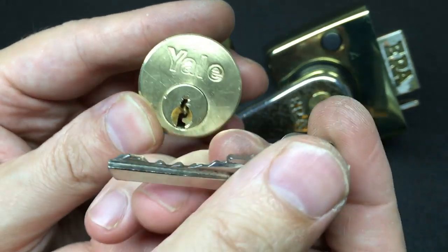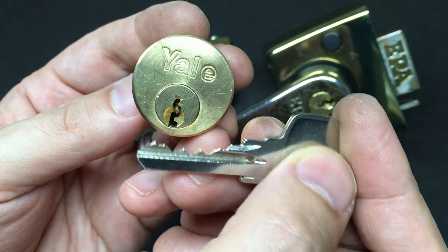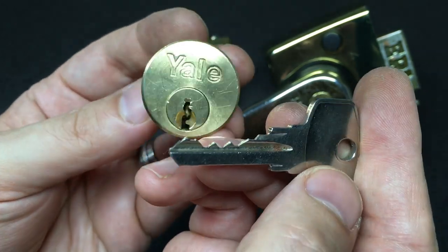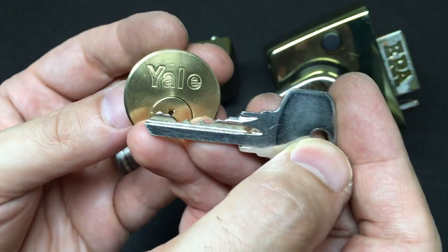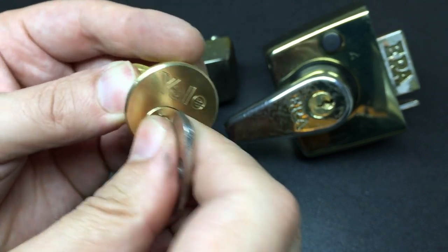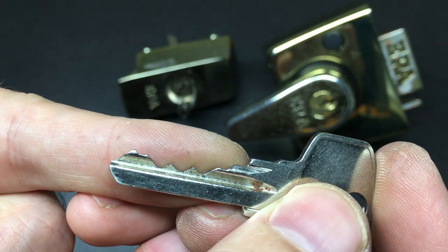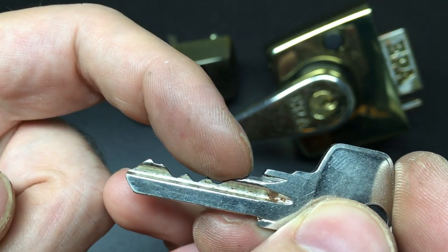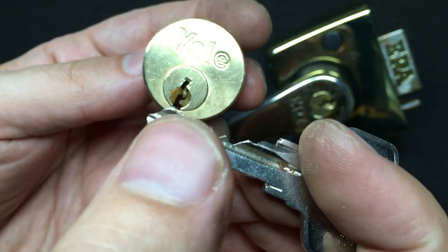I haven't actually picked one of these on camera yet, which is really strange — I've picked lots of rim cylinders and other things but not an actual standard Yale rim cylinder. This is a five-pin lock, works as you'd expect. There's the bitting — odd bitting on this one, lots of high pins at the front and back and lots of lows in the middle to protect that last pin.